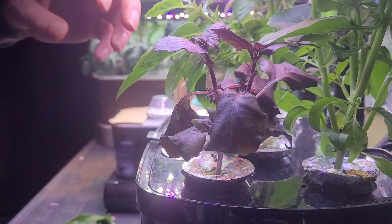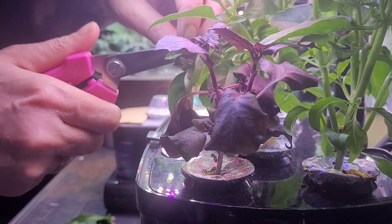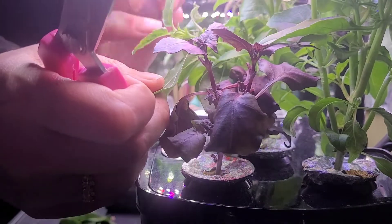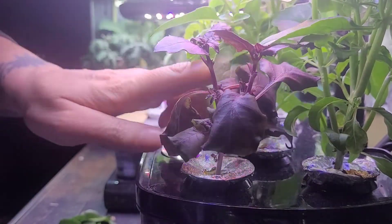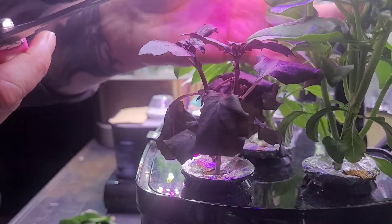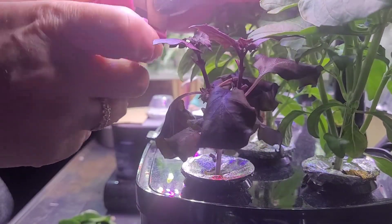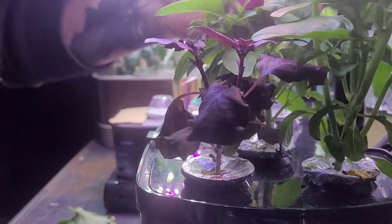Just trimming off these nice big leaves at the top — these are the very first set of leaves that would have grown when we split the plant at the very beginning. Now you never want to cut more than 30% of your plant at once. This one's getting pretty leggy so I'm gonna chop that top off and then get these big leaves off. Perfect.